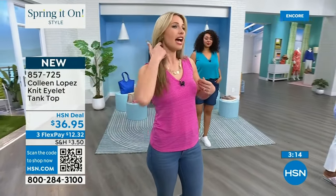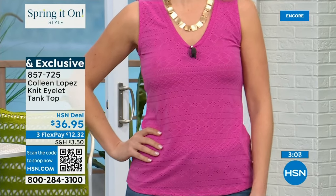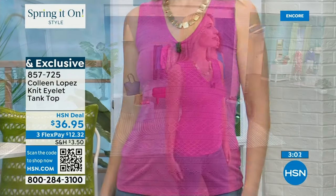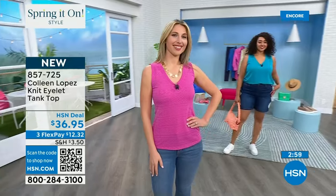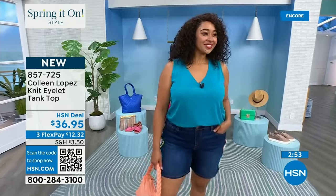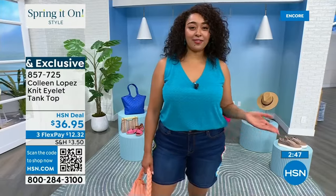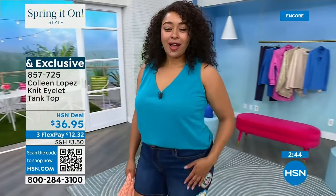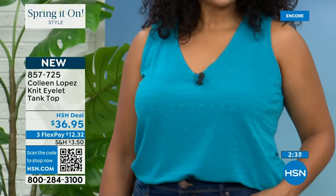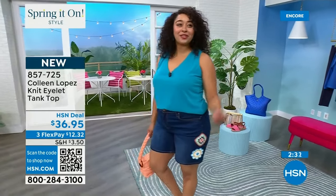Sizing down can be a little snug right at the armpit, so I'd suggest staying true to size. I found the exact same thing — tight through the chest and armpit area — which is one of the reasons I personally sized up. Kenya is in the 1X and it fits great; she'd stay true to size. 'I love the fit, super easy, super comfortable. I don't own a lot of blue but this blue I'm really loving — so cute with the Diane Gilman shorts.'